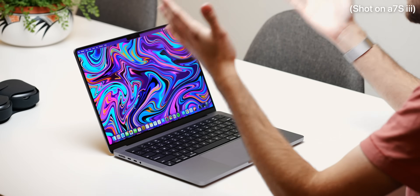So what makes this MacBook attractive to most students? First and foremost, this new display.